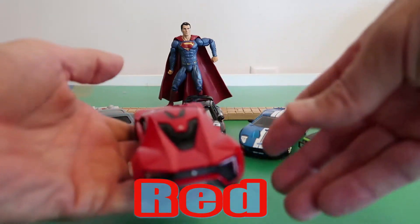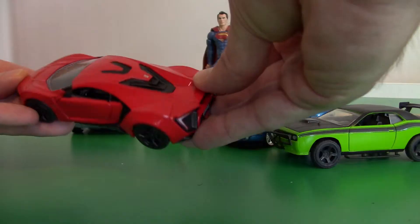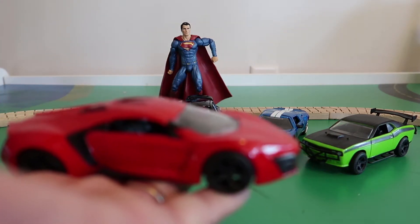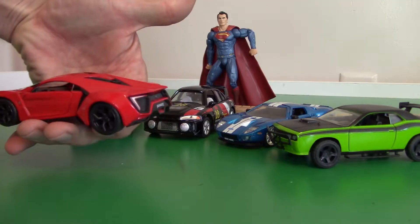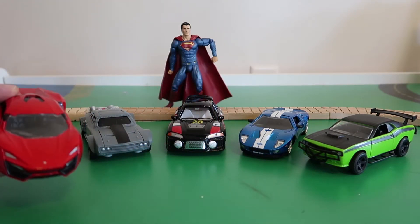This is a nice car, Superman! Red! That is Superman's red car! That is a nice red car, Superman!